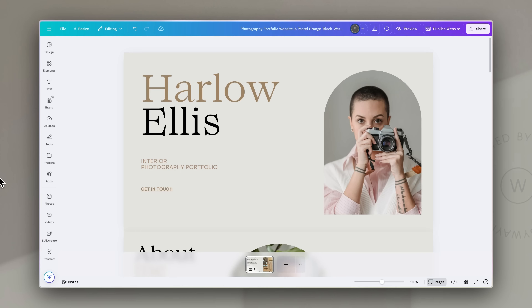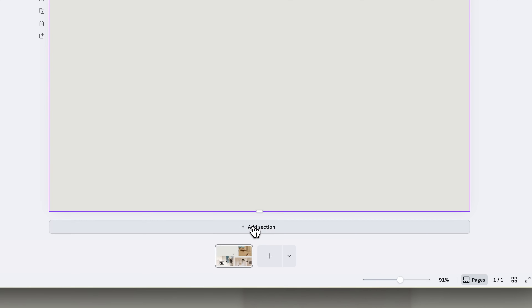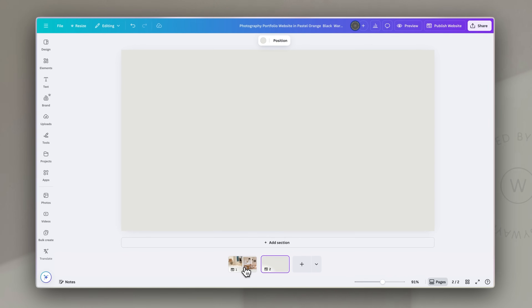But now, thanks to the updates announced at Canva Create 2025 just a week or so ago, you can build multi-page websites in Canva. A single page within a website design can now be comprised of as many different sections as you'd like, and you can then add multiple pages. The optional nav menu now links to separate pages, not just sections on a single page. Canva still made it super simple to link to a section within a page too.